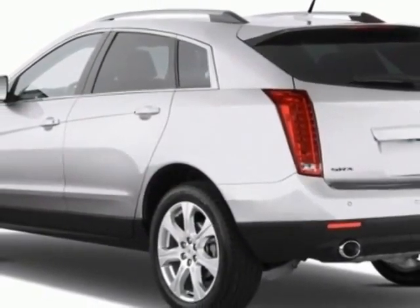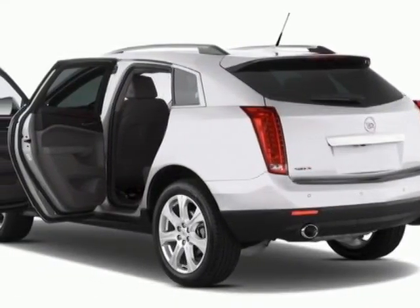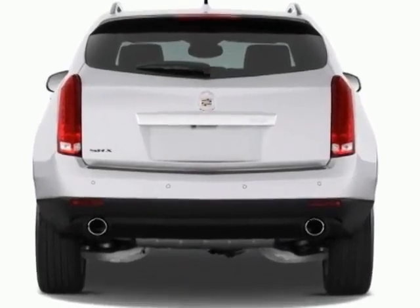This vehicle gets an estimated 18 miles per gallon in the city and an estimated 25 on the highway. This SRX boasts a 3.0 liter engine.